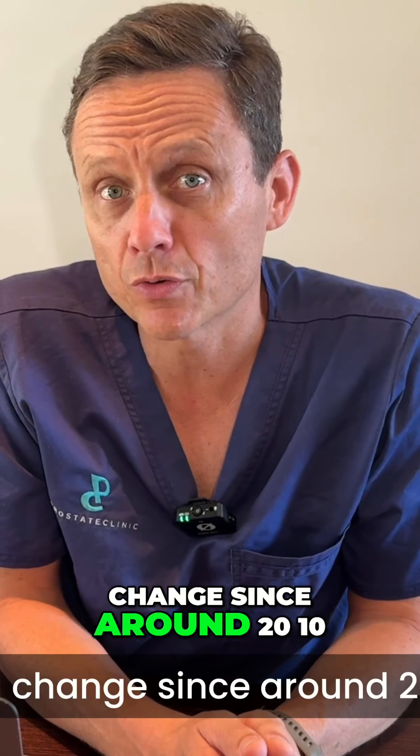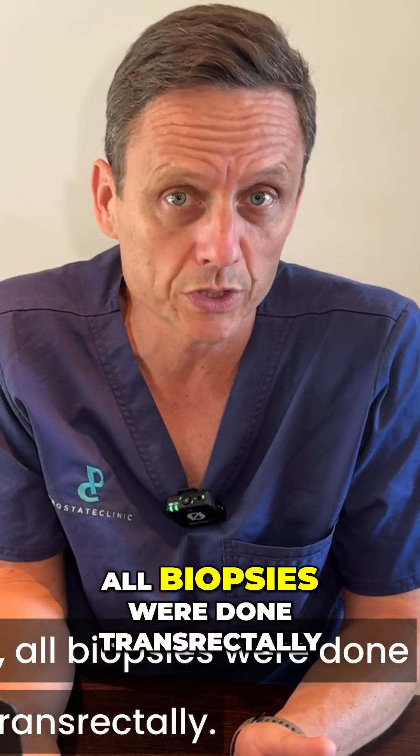That has been a change since around 2010. Prior to that, all biopsies were done transrectally.